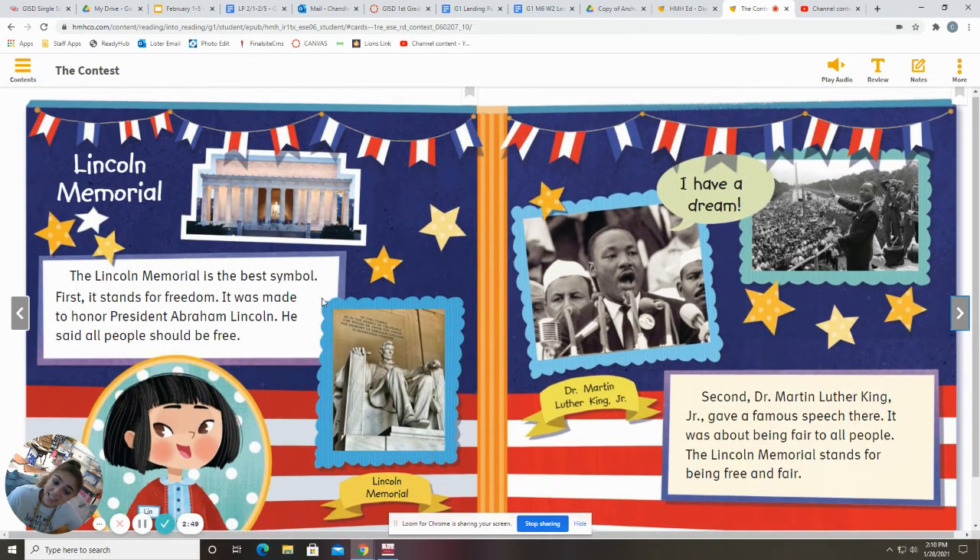Lynn says the Lincoln Memorial. The Lincoln Memorial is the best symbol. First, it stands for freedom. It was made to honor President Abraham Lincoln — he said all people should be free. Second, Dr. Martin Luther King Jr. gave a famous speech there. It was about being fair to all people. The Lincoln Memorial stands for being free and fair.